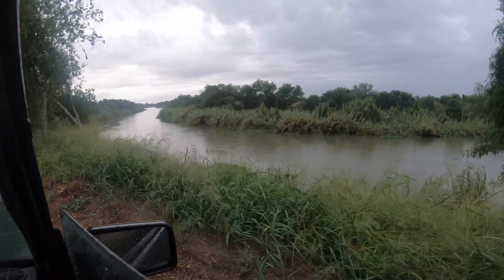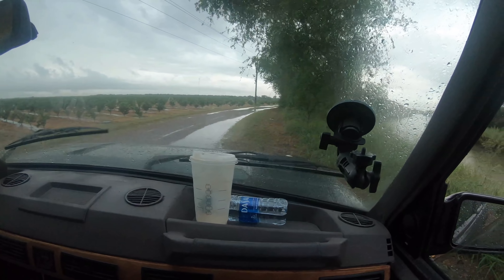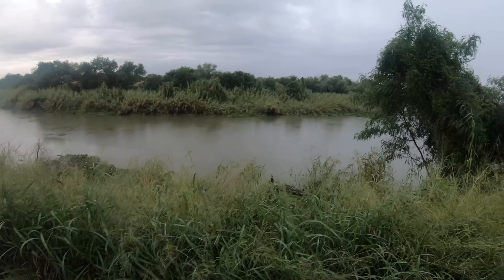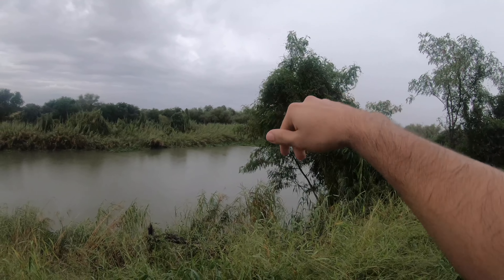Alright guys, here's the river. This shows on Google Maps as a public road — Rico Road. I think this would be the perfect place to fly the drone and show you guys Rio Rico.